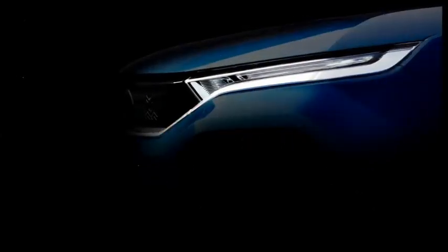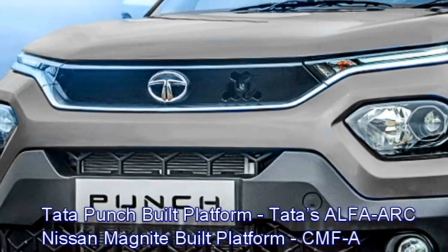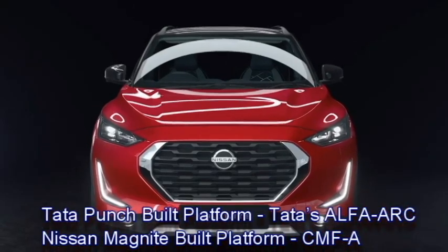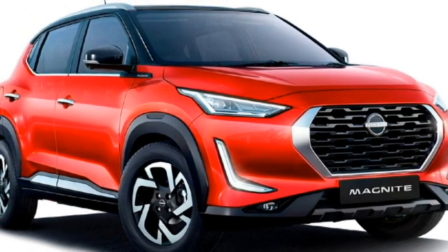Tata Punch has been built on Tata's Alpha Earth platform by following Tata's modern Impact 2.0 design language. On the other hand, Nissan Magnite has been built on the extended version of the CMF-A platform, called the CMF-A Plus, which also underpins the Renault Kiger and Duster.